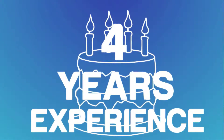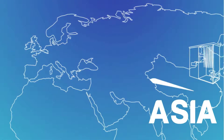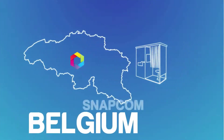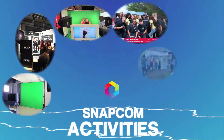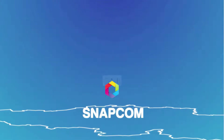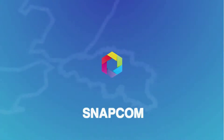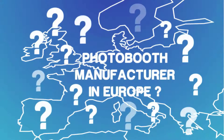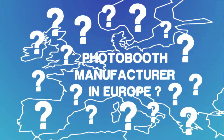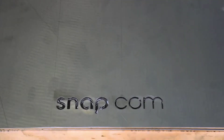Snapcom kicked off four years ago in the photo booth rental business with a photo booth purchased in Asia. Very rapidly, Snapcom integrated a more flexible approach in order to fulfill their customers' wishes by developing a homemade photo booth. Staying up to date with the latest technologies and the market they compete in, Snapcom noticed the non-existence of a photo booth manufacturer offering design-emphasized products in Europe. Snapcom Engineering was born.